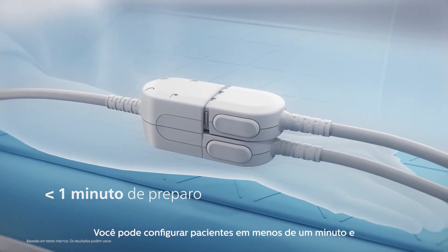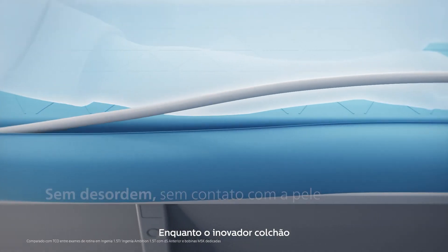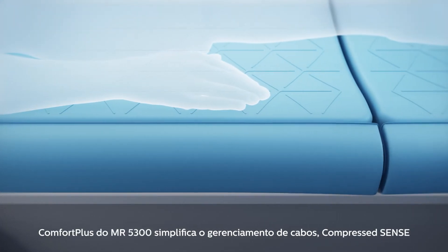You can set up patients in under a minute and accelerate changeover time by up to 30 percent, while the MR5300's innovative Comfort Plus mattress simplifies cable handling.